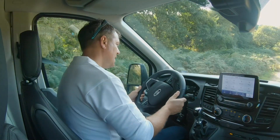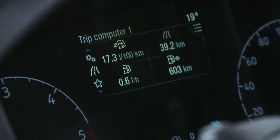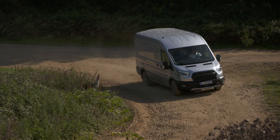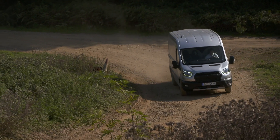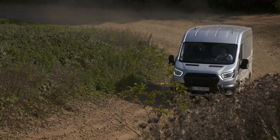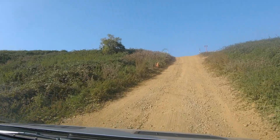Just double checking that the all-wheel drive system is in mud and ruts mode, which basically locks the all-wheel drive into position and makes sure it's ready to shift all that torque between the axles and find the traction that we're looking for.